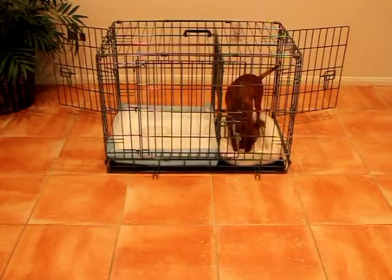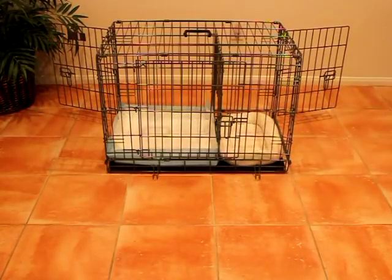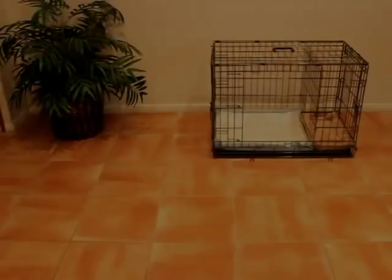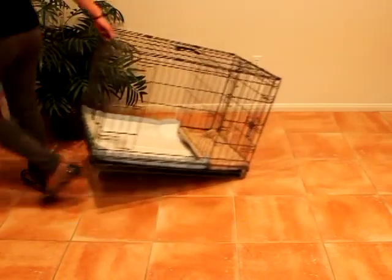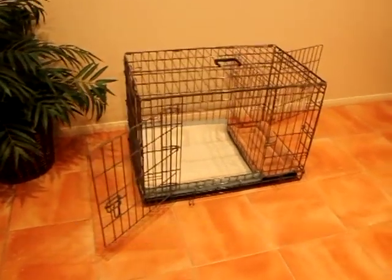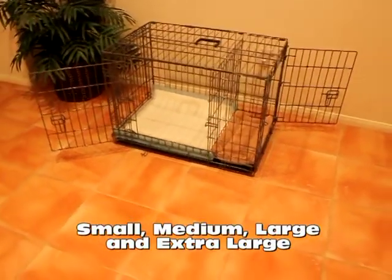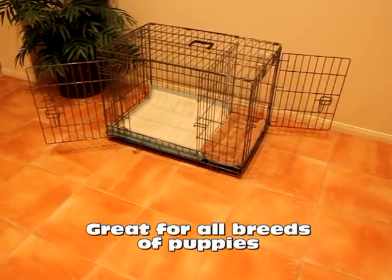If your puppy happens to outgrow their bedroom, you can simply move the room divider over a few inches or more to make the bedroom larger, and if necessary, you can use the third door as an alternative entry point for their bathroom. It also has small rubber wheels on the bottom that protect your floor and also allow you to easily move it around your home. The Potty Training Puppy Apartment comes in four convenient sizes — small, medium, large, and extra-large — so all breeds of puppies can enjoy the benefits of this exciting potty-training device and indoor doggy bathroom.